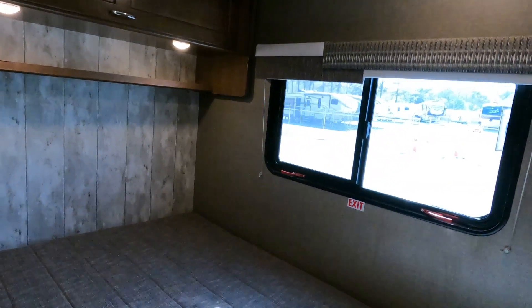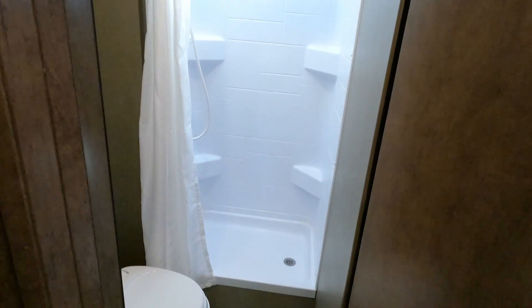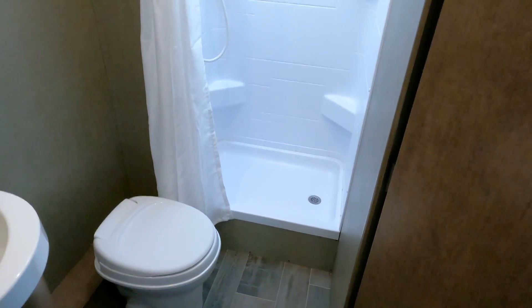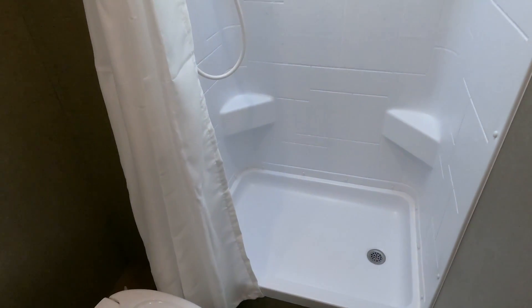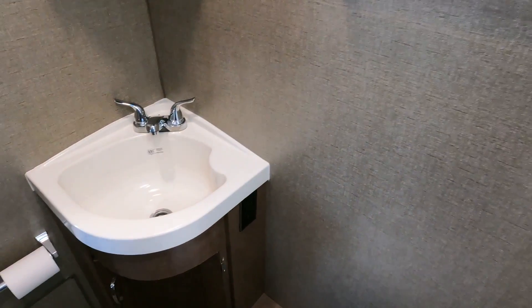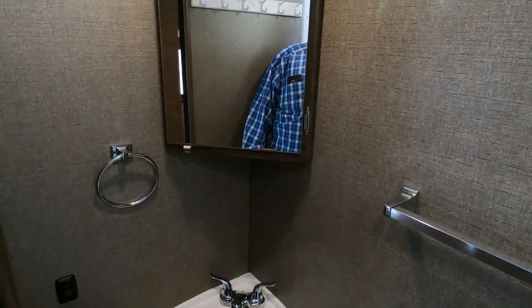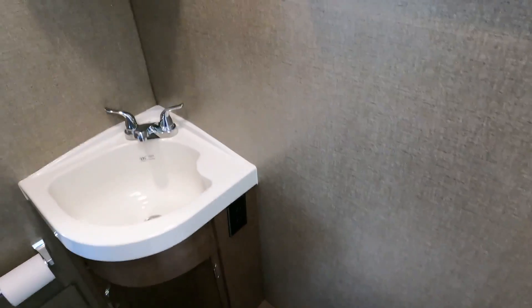Lots of lighting in here. There's a grab handle — I was wondering what that was. Rear corner bathroom is frigid cold from that vent running with the door closed. You've got a stand-up shower with a skylight and a seven-foot-tall ceiling height, plus a decent-sized vanity area for a 26-foot motorhome. Medicine cabinet and an RV toilet.